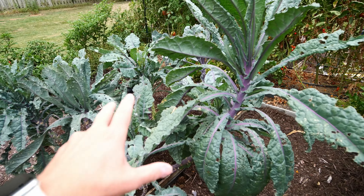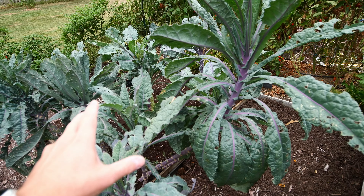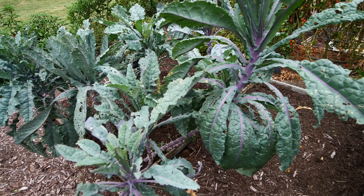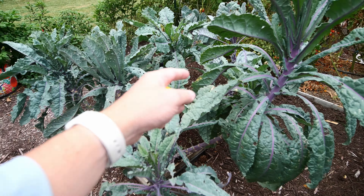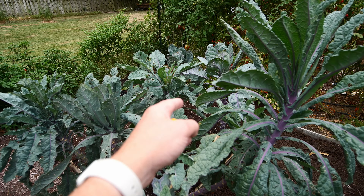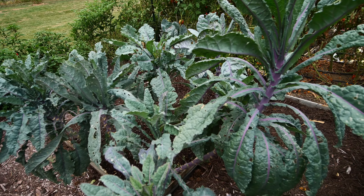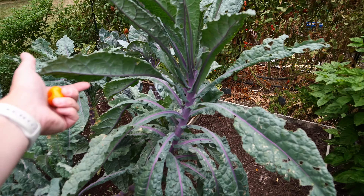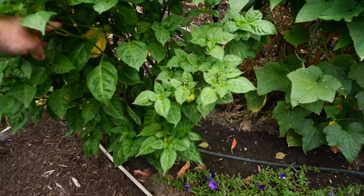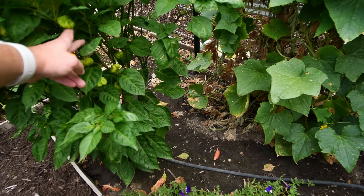The kale - we really haven't had time this last week to do much with it. I need to spray it with spinosad or something because we're still getting looper butterflies on the brussels sprouts, making the green worms. I just haven't harvested any kale since last week. No ripe peppers here yet - we've got plenty but nothing major going on.